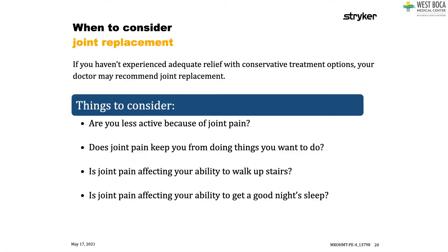Once we've established that you need more than non-surgical treatment, when do we consider a joint replacement? If the treatments you have aren't working — if you're an active person who wants to stay active but can't play tennis, pickleball, or go for walks because your joints hurt, and cortisone injections or anti-inflammatories aren't helping anymore — that's when it's time to consider a joint replacement. Are you less active because of your pain? Does joint pain keep you from doing things? Is it affecting your ability to go up or down stairs, walk, be with family, or sleep? These are all questions we ask when it may be time for a joint replacement.